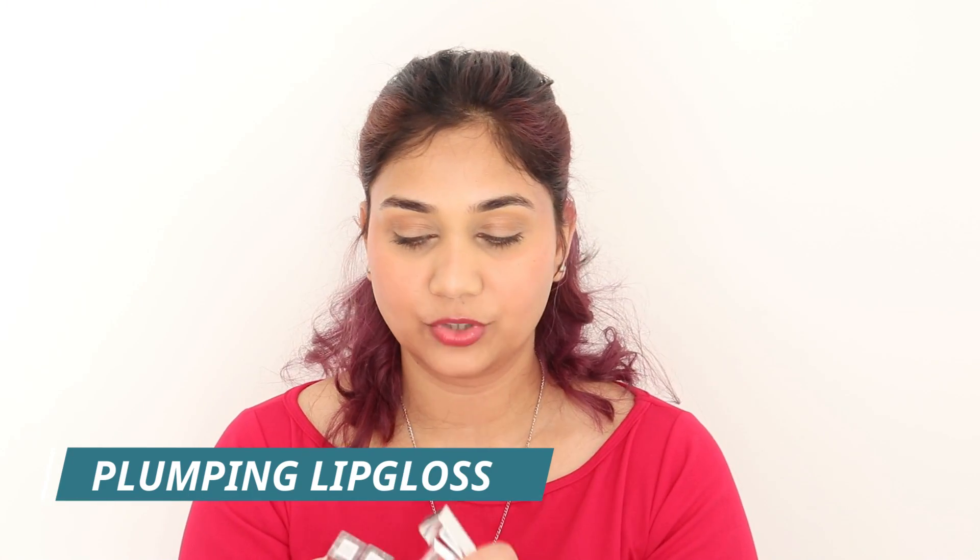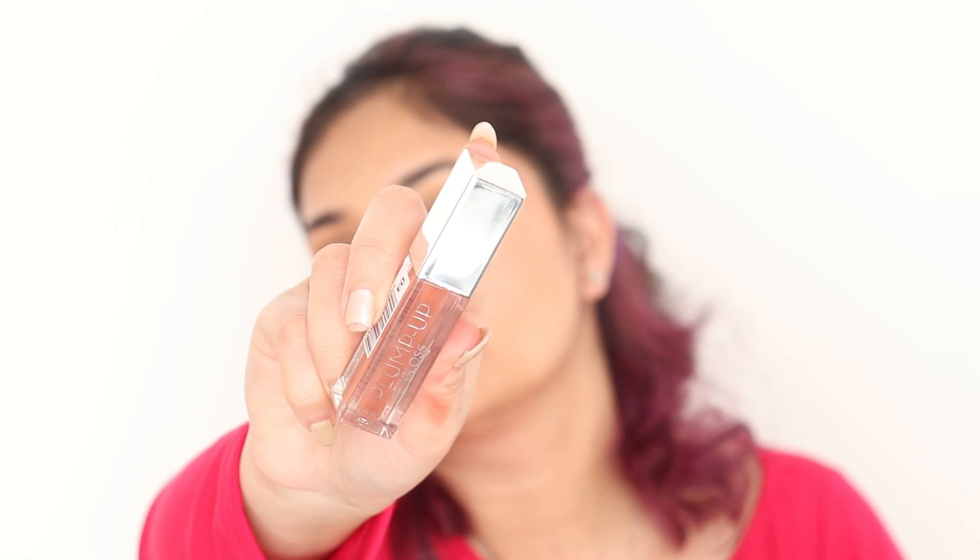Next I got their plumping lip gloss — I have seven shades. These are sheer lip glosses. I have shade number 11 on my lips right now. There is a tingling sensation for about a minute and then you feel nothing. I'm not sure how much it actually plumps up my lips, but the gloss is very very good — it's non-sticky, very smooth, and hydrating. It retails for just Rs.249. It is only a 2ml product, but overall the product and packaging are nice. If you want an affordable sheer plumping lip gloss, this is your thing.